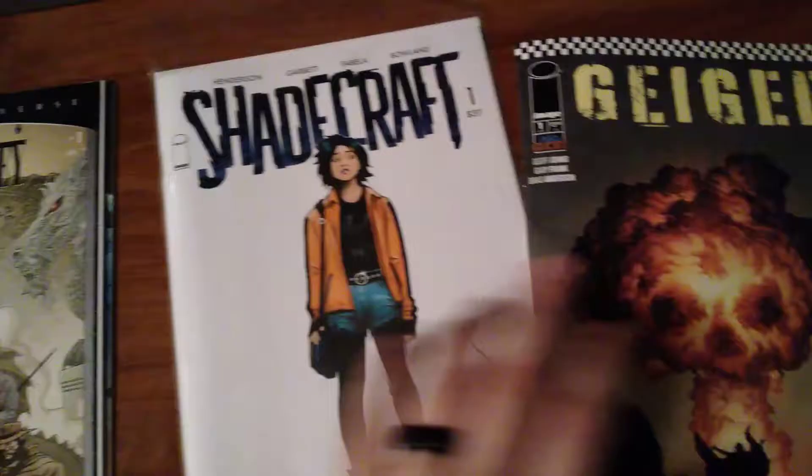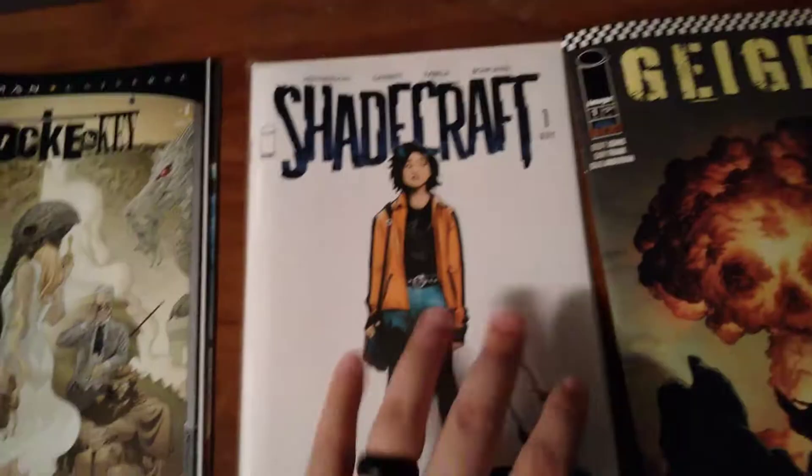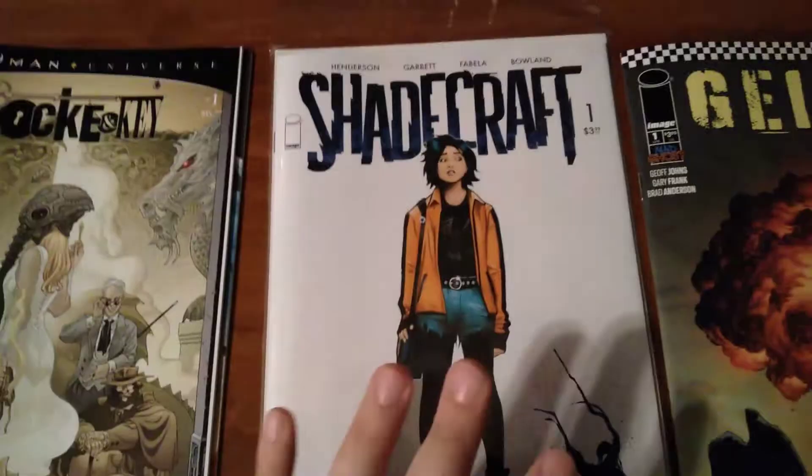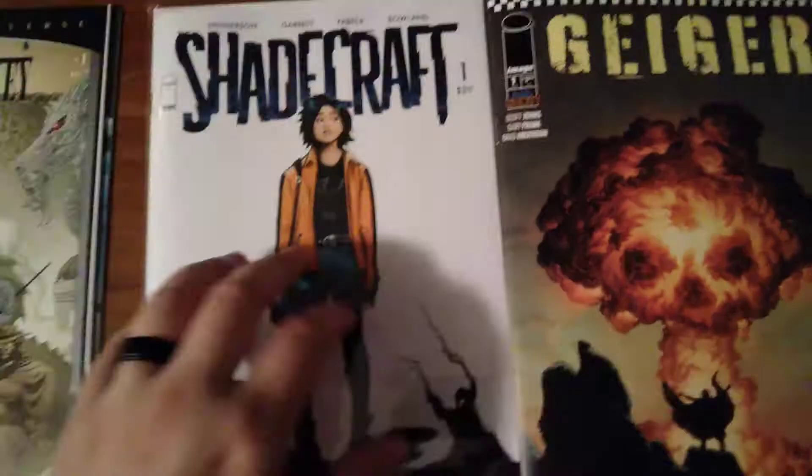This book is basically the complete opposite of Shadecraft. Shadecraft number one — not a good book. I was thinking about getting the second issue just for the memes, but really not interested. After reading Geiger, the difference is night and day.